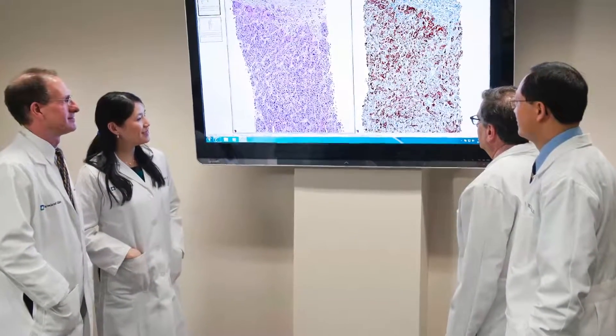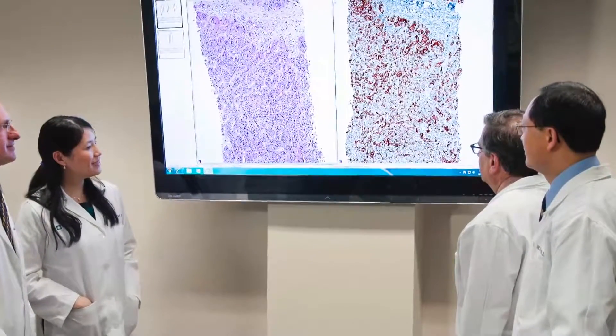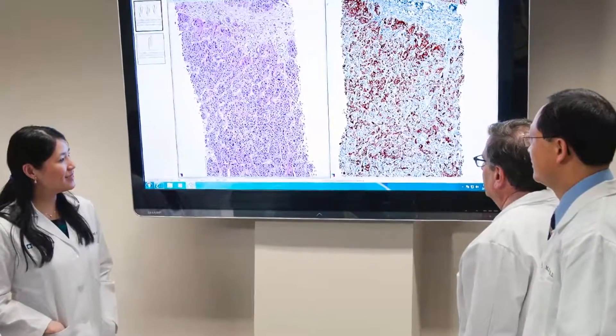The emergence of digital pathology is helping to provide global access to expert pathologists and will ultimately improve patient care worldwide.